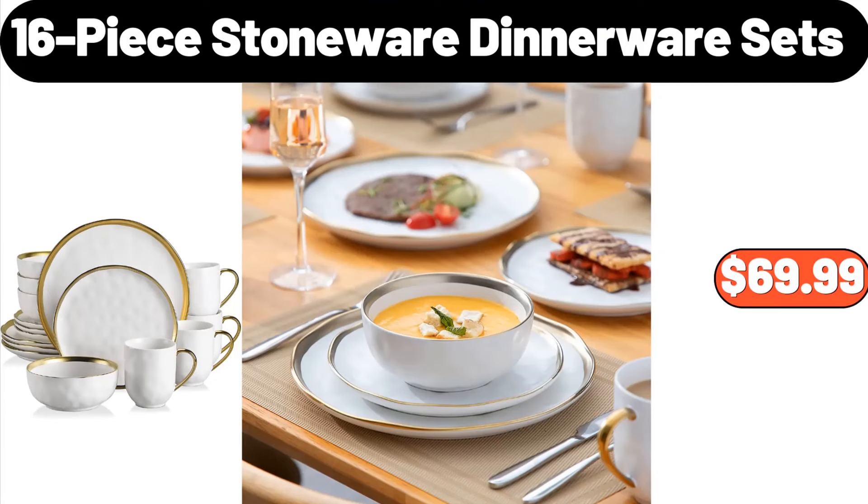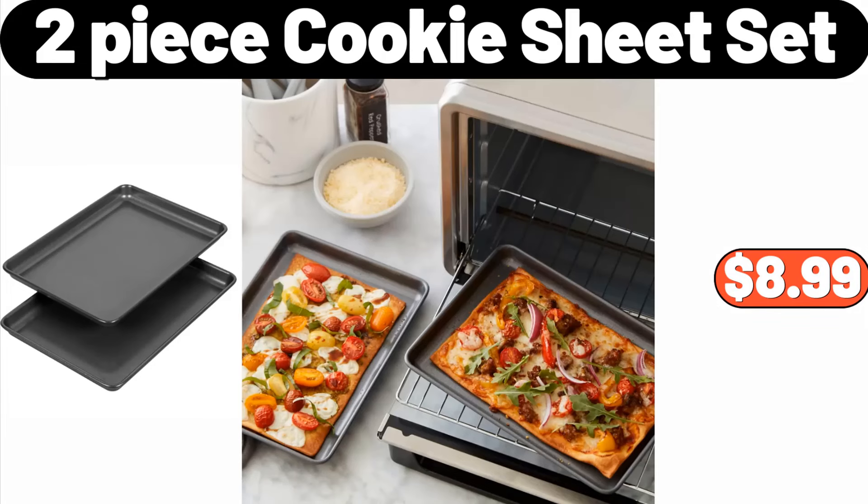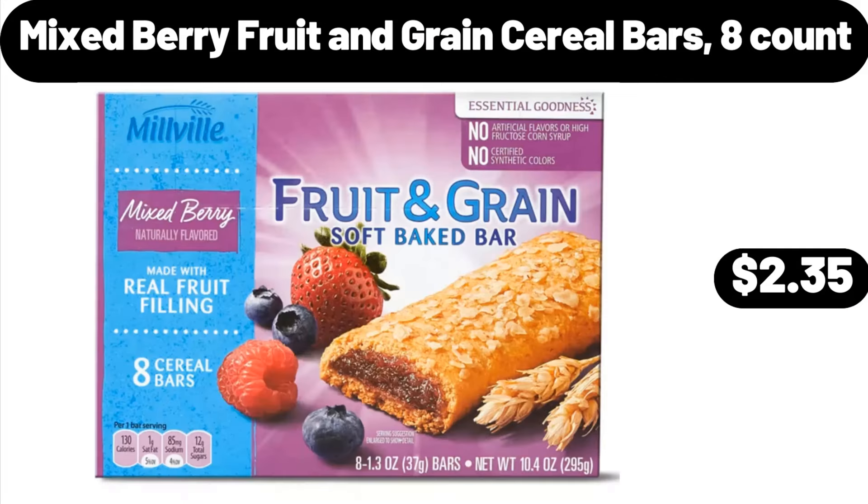16-Piece Stoneware Dinnerware Sets, $69.99. Huntington Home Mini Wreath, $6.99. 2-Piece Cookie Sheet Set, $8.99. Oval Vintage Area Rug, $29.99. Mixed Berry Fruit and Grain Cereal Bars, 8-Count, $2.35.